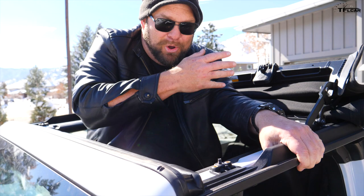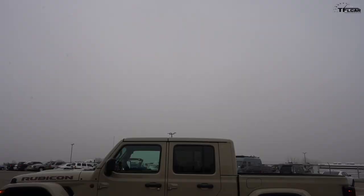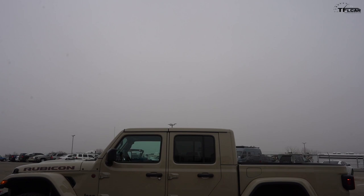Getting on the highway in the Gladiator Rubicon. Many people say the Gladiator is just a Wrangler with a bed, but there's actually more to it than that. Yes and no — from the rear doors forward it's very similar to a Wrangler, at least in terms of design and interior.